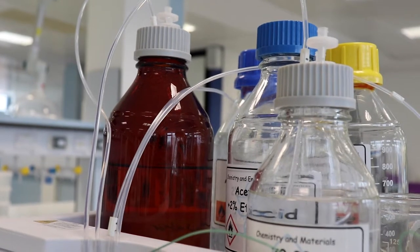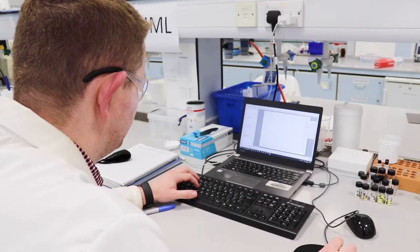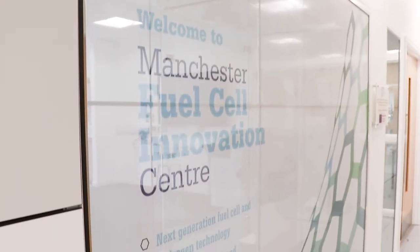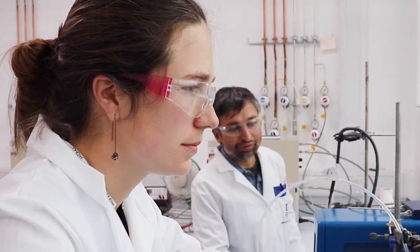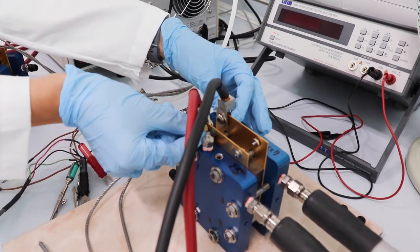Students on the Advanced Materials MSc will have the opportunity to work in the research labs, and one option for them is to join us in the Fuel Cell Innovation Centre. The Manchester Fuel Cell Innovation Centre brings together staff, students, and academics who collectively work on different components of a fuel cell. We hope that our research could use renewable electricity to drive chemical reactions using electrochemistry to produce molecules such as hydrogen.